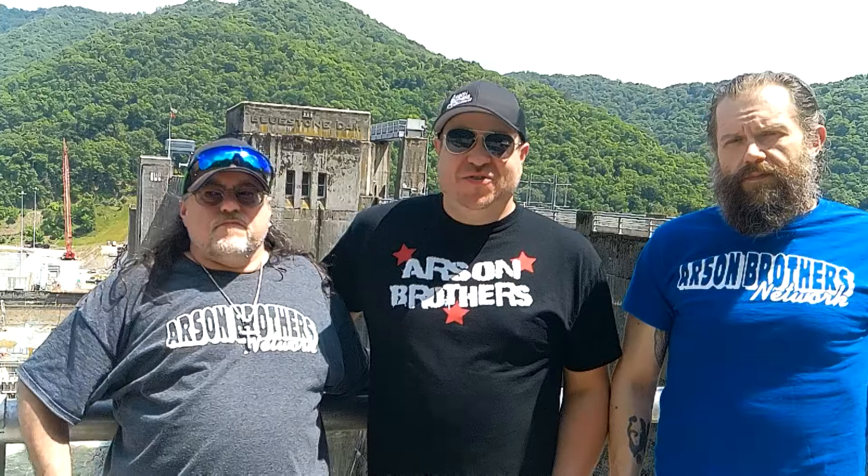Welcome back to another episode of Exploring Appalachia here on the Arson Brothers Network. With us today are Matt Klein, Tom, AB Ninja, and AB Scott. We're here doing some exploring, as we like to do, down in Summers County, just outside of Hinton, West Virginia.